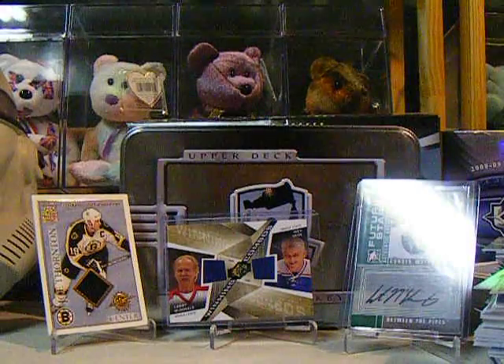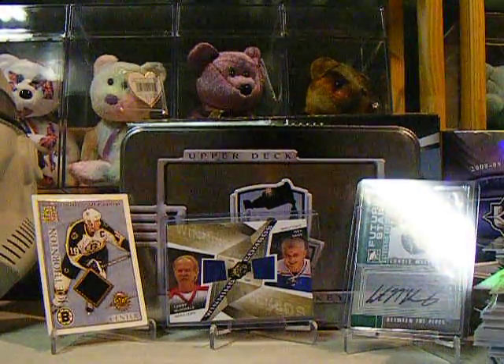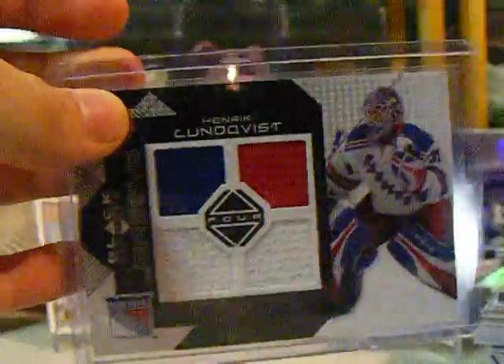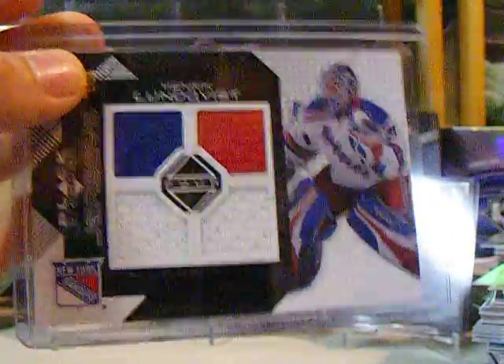And I got three Black Diamond jerseys. Hendrik Lundqvist, three color: white, white, blue, and red. I have another one of this — white, white, and blue — which I'm trading to Heliotrite 617.